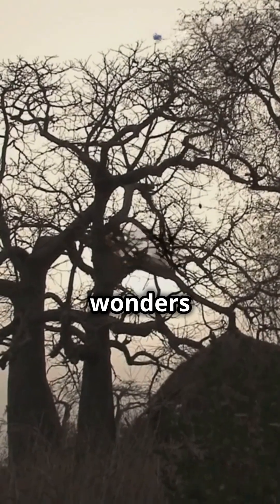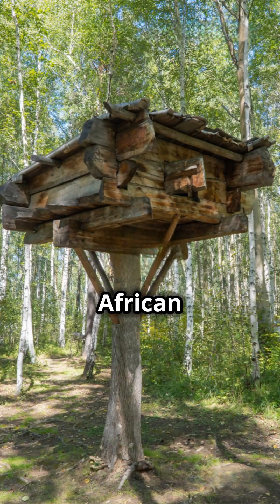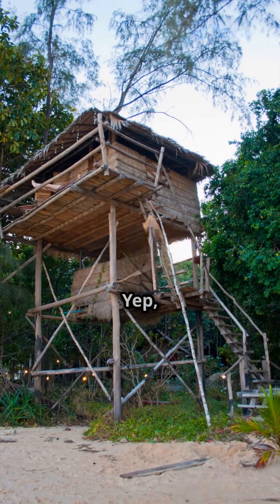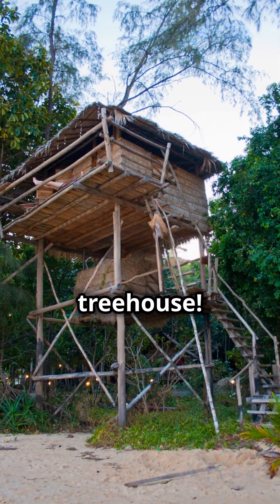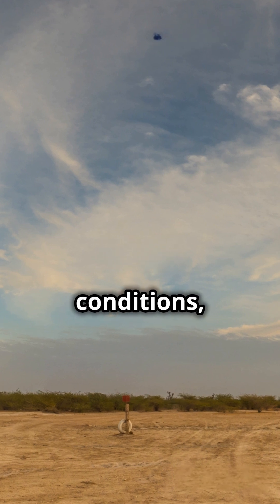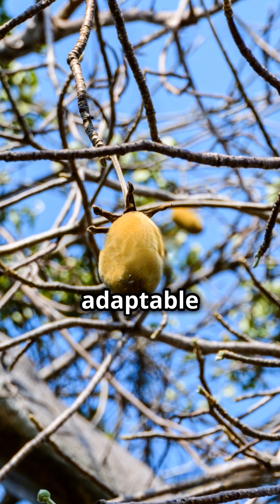And the baobab's wonders don't stop there. Some African tribes have even carved out its massive trunk to create homes — it's like living inside a magical treehouse. The baobab tree is a true lifeline in the harshest conditions, showing us how amazing and adaptable nature can be.